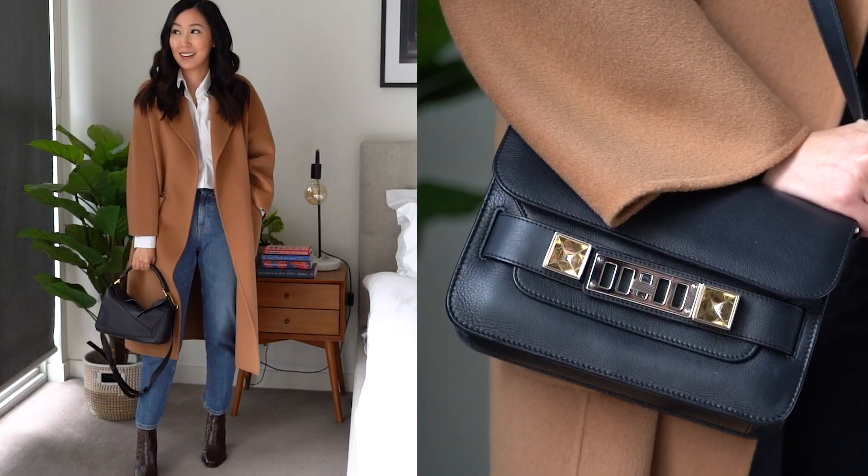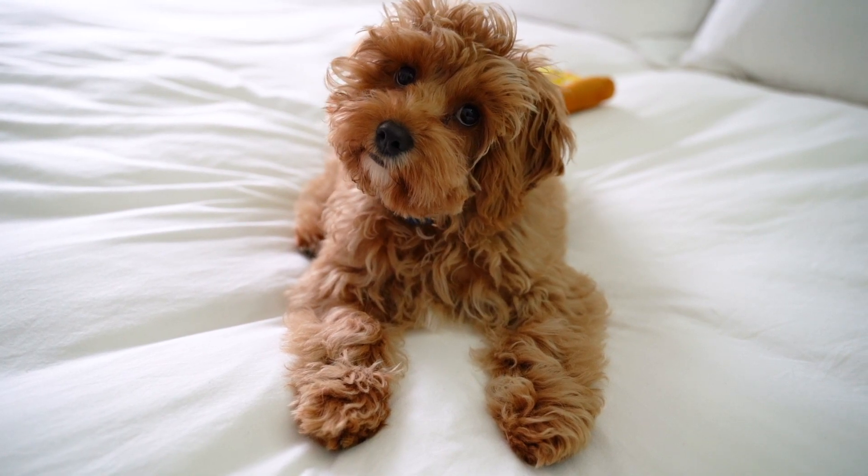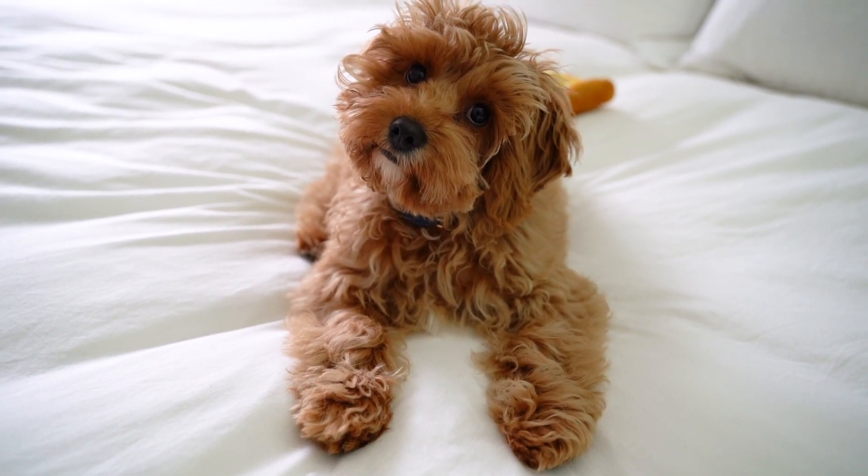I'm also going to quickly run through the fit since I get a lot of questions about how this coat wears, but feel free to pop any queries down below and I will try to get back to you as soon as possible.